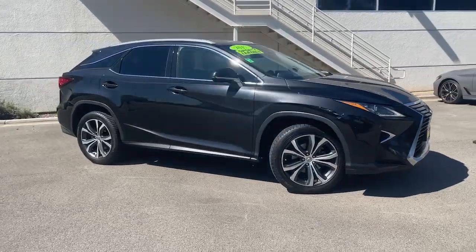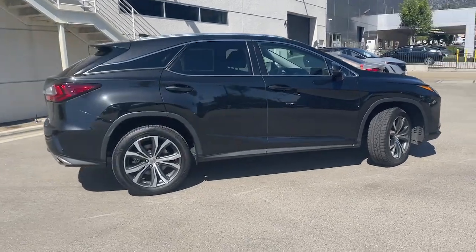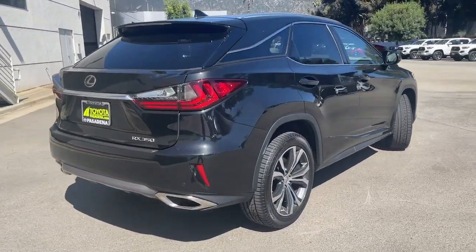Get a feel for the 2017 Lexus RX. With less than 60,000 miles on the odometer, this vehicle stands out from the rest.